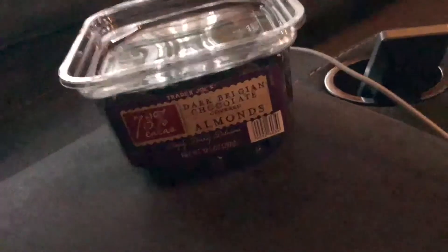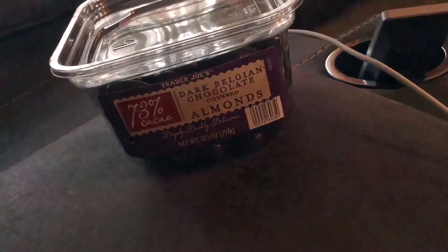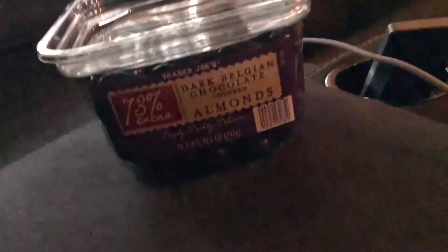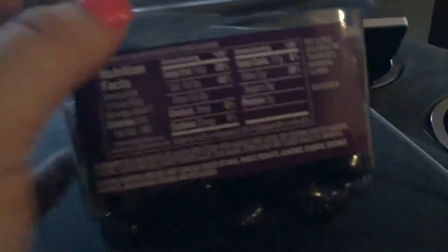So these are Trader Joe's Dark Belgian Chocolate Covered Almonds. I've actually purchased them before and I really like them. I love everything Trader Joe's has — their brand stuff is just always awesome and never disappoints. The little saying on here is 'deeply, darkly delicious.' It's 10.5 ounces and comes in a plastic recyclable container.